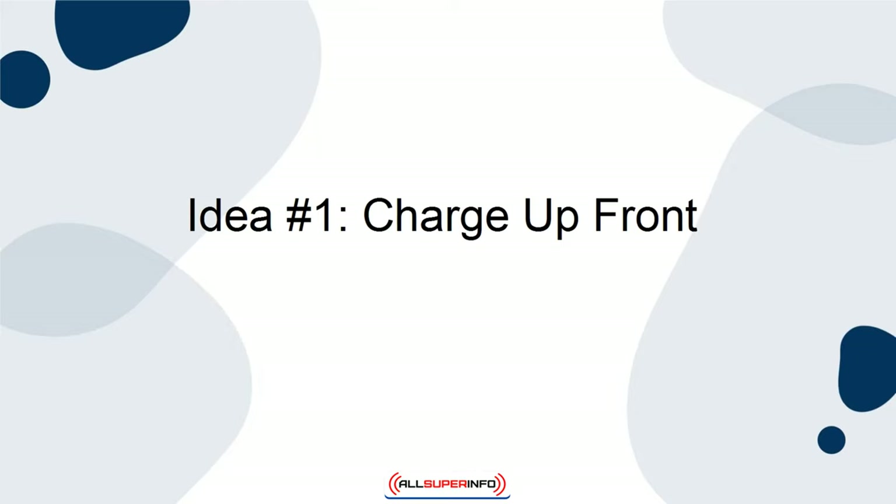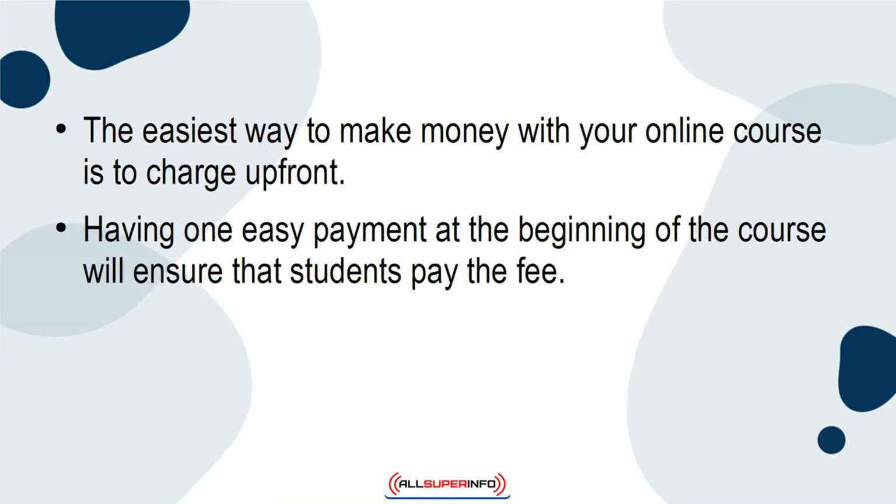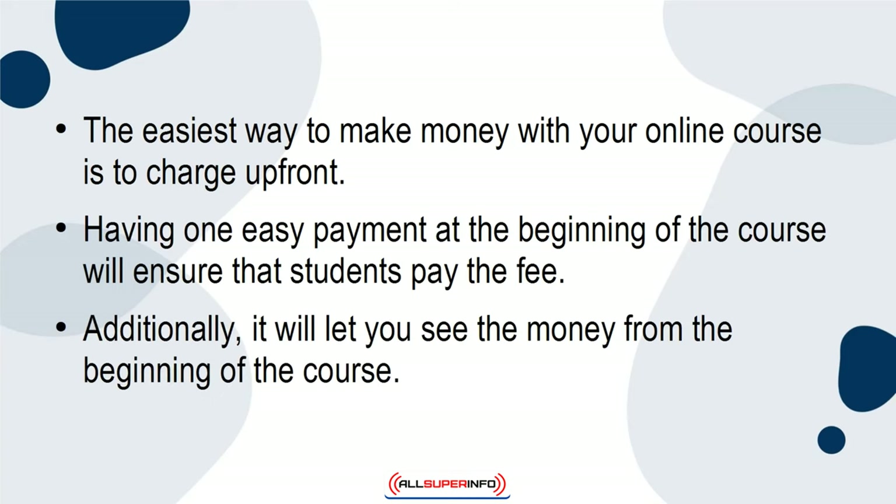Idea 1: Charge Up Front. The easiest way to make money with your online course is to charge upfront. Having one easy payment at the beginning of the course will ensure that students pay the fee. Additionally, it will let you see the money from the beginning of the course.